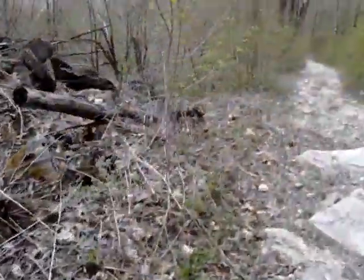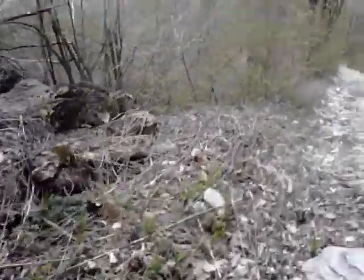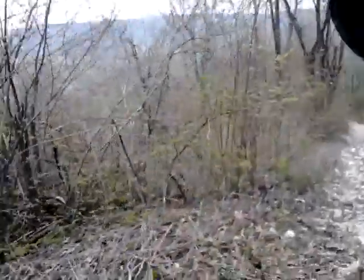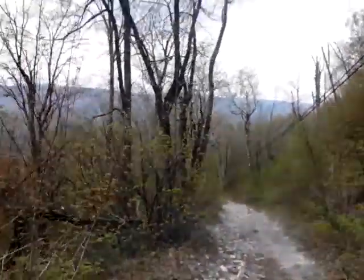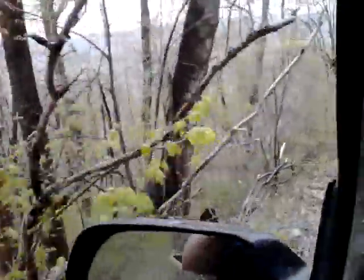Dropping off the big rock. Ouch. Ouch. Nice view of the branches for me.